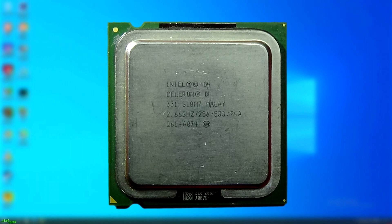Anyway, I hope you enjoyed this video taking a look back at the atrocity that was the Celeron D. If so, consider a like and subscribe, as I have a lot more videos like this to come. See you next time.